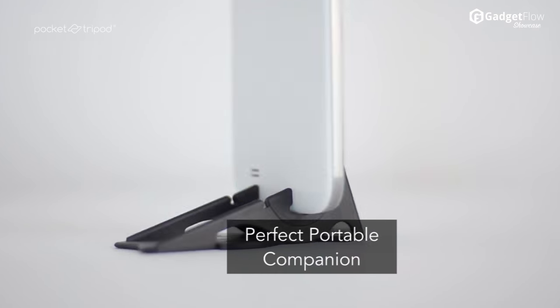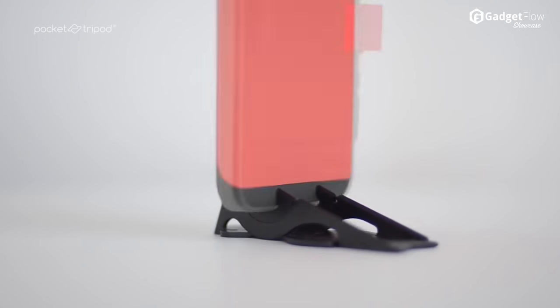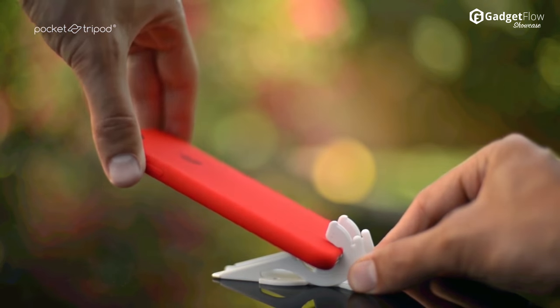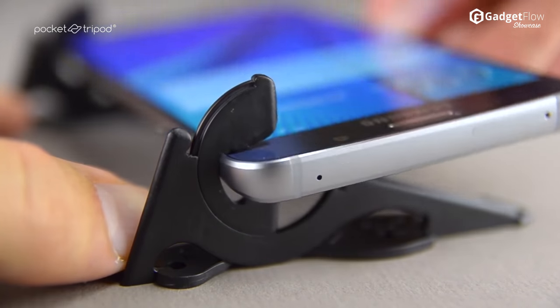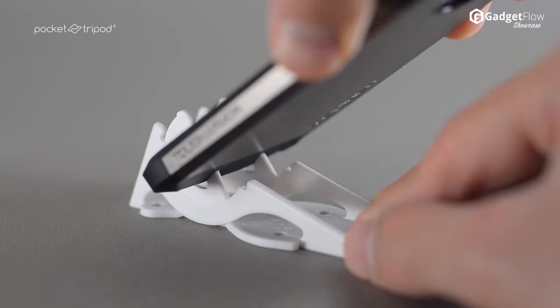The first Pocket Tripod Kickstarter campaign focused on compatibility with iPhones without cases. This time, Pocket Tripod is offering multiple sizes for different phones and even for usage with big, bulky cases. Never again be left without a stable platform for your iPhone or Android.